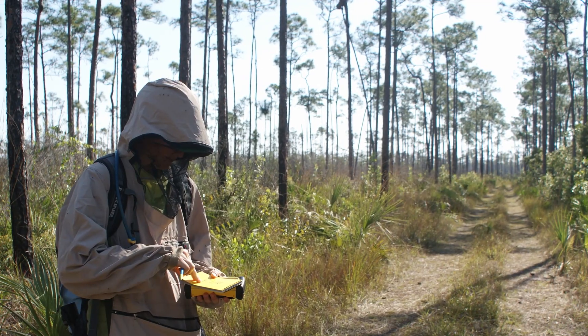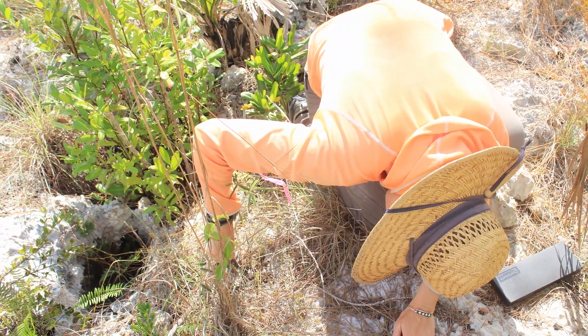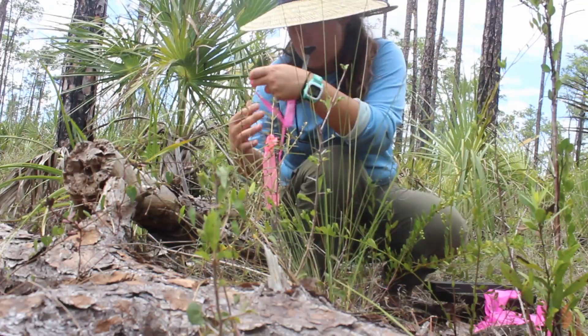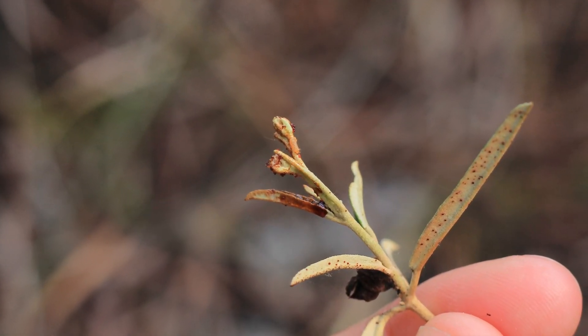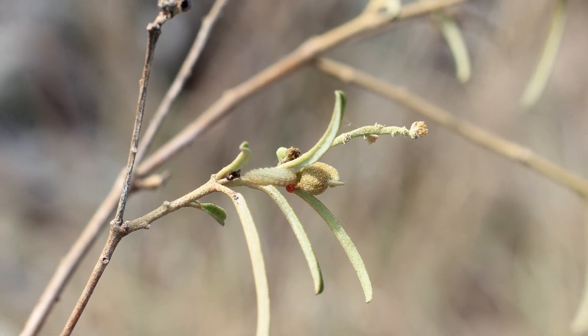This is really painstaking work. We have to search plants for eggs and caterpillars, and then when we find one, we flag the plant and check on it daily. You have to develop a search image for caterpillars and their feeding on the plant. They start out really small and they feed on the flower buds, leaving these little bubbles of red sap as evidence of their feeding.